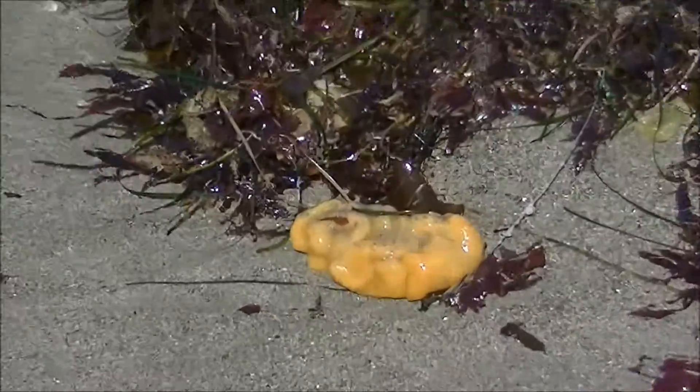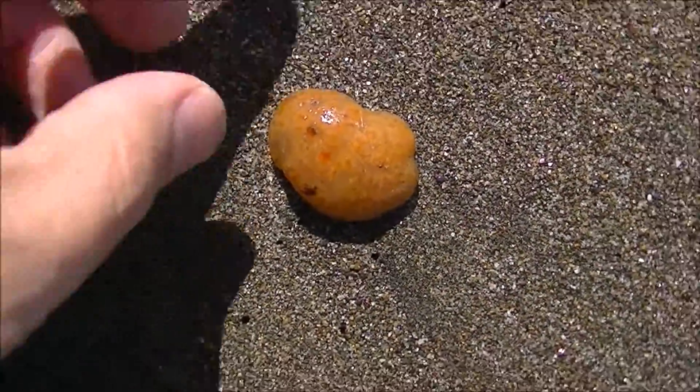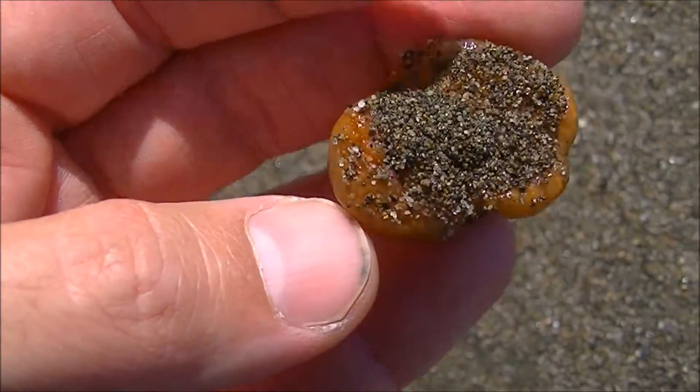After storms, you can spot some strange creatures washed out on the beach. These yellow blobs are the colonies of coral-like creatures called bryozoans. The name literally means moss animal.